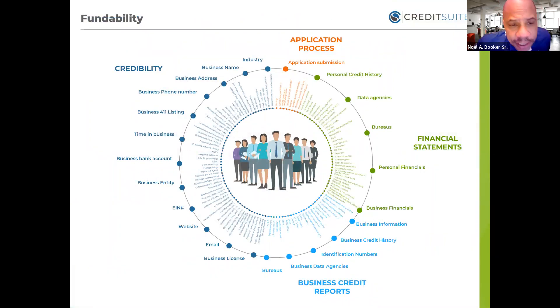Fundability is complicated because there are a lot of moving parts. This chart explains everything involved. On the left-hand side is your credibility — what industry you're in, your business name, business phone, business bank account, your entity, and your EIN number all affect your fundability. On the right-hand side is the application process — how you fill out your application, your personal credit history, data agencies, and your business credit reports. Everything on your business credit reports will definitely affect your fundability.